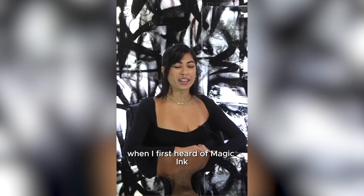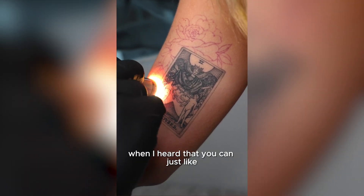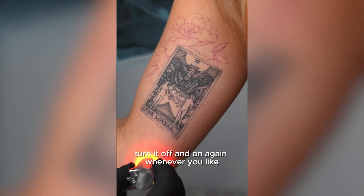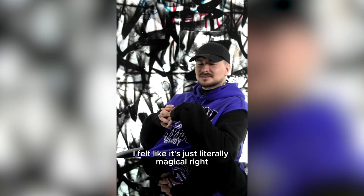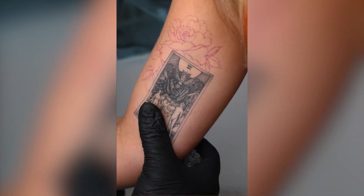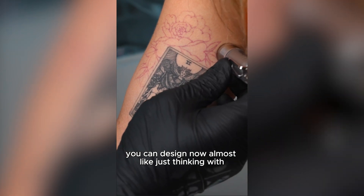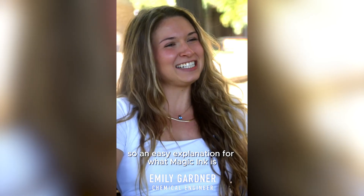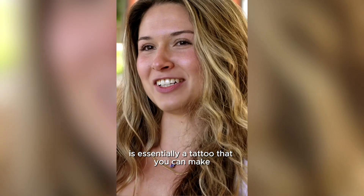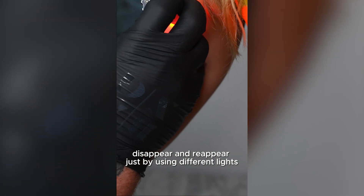When I first heard of magic ink, it kind of shocked me a bit. I really couldn't believe that that's actually a thing. When I heard that you can just turn it off and on again whenever you like, I felt like it's just literally magical. Magic ink gives you an opportunity to take designs to another level — you can design almost like two designs within one. Essentially, it's a tattoo that you can make disappear and reappear just by using different lights.